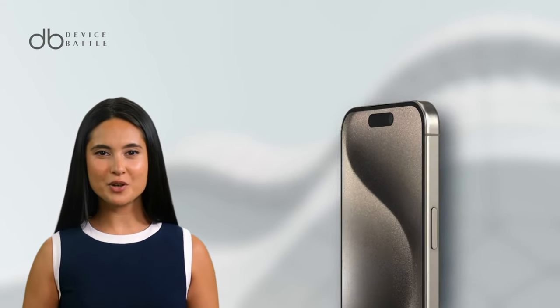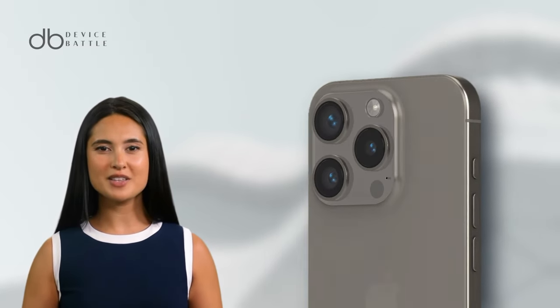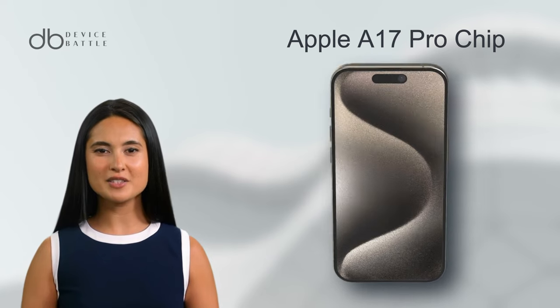On the imaging front, the iPhone 15 Pro mirrors its predecessor, boasting a triple camera setup. However, enhancements come in video capabilities, including 3D spatial video. The phone is driven by the faster Apple A17 Pro chip, ensuring seamless multitasking and better performance.